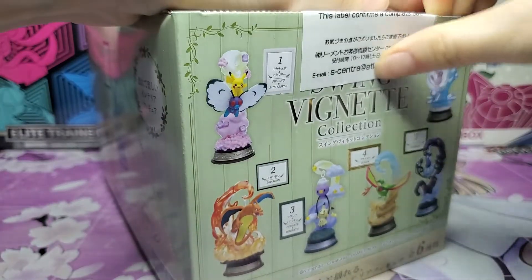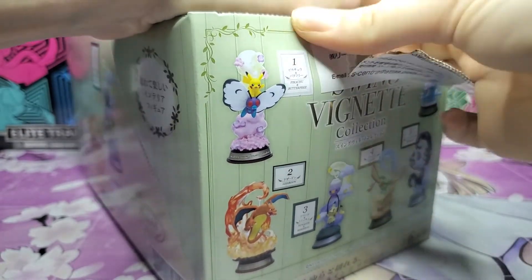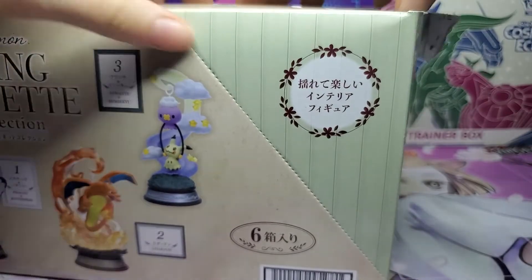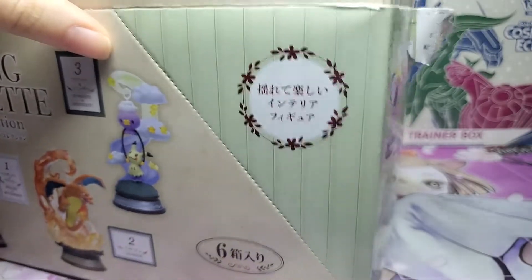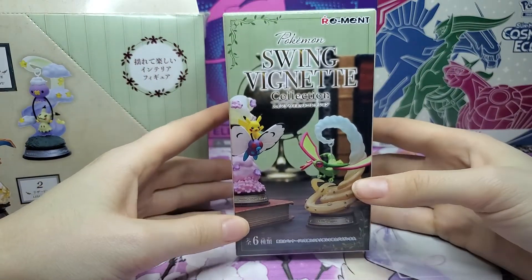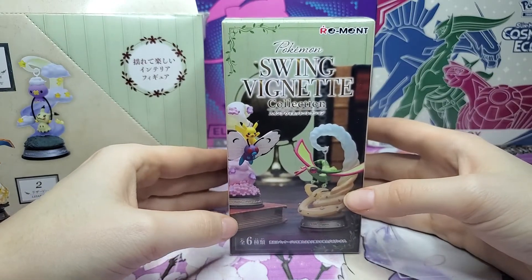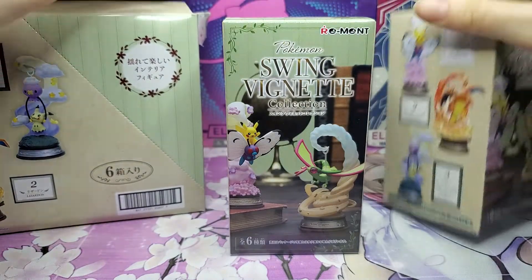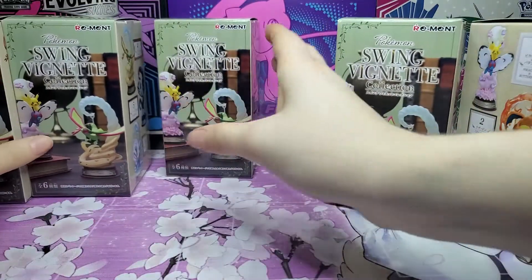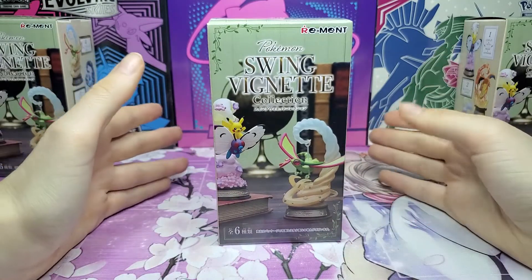This label is surprisingly durable, but I think I've got it. There's no going back! Inside we have six of these figures. This is actually a bit smaller than I was expecting. I've seen a few people open these online but I don't think they're super popular in the US, so I'm not really sure what to expect. I've never opened one of these before, so I don't know how the quality will be. We have our six boxes.